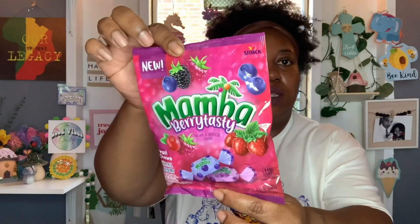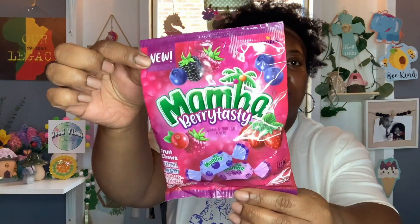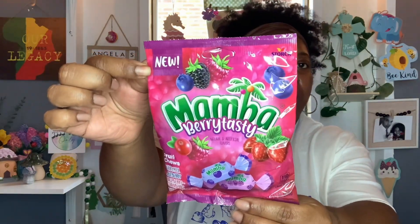And then I got this candy here. It says new. It's a Mambo Berry Tasty Fruit Chews, and you get 3.52 ounces. Love the packaging. The flavors you're getting in this one are berry mix, blueberry, raspberry, cranberry — I bet that's good, I love raspberry and cranberry — and then wild strawberry. The best buy is July 31st, 2024. So I picked up one bag of those.